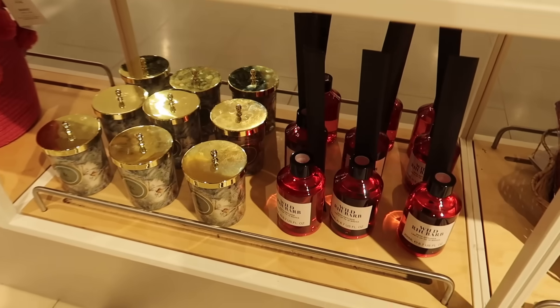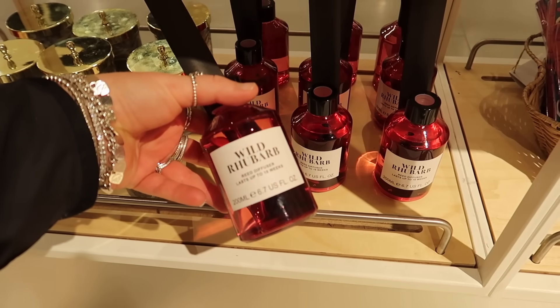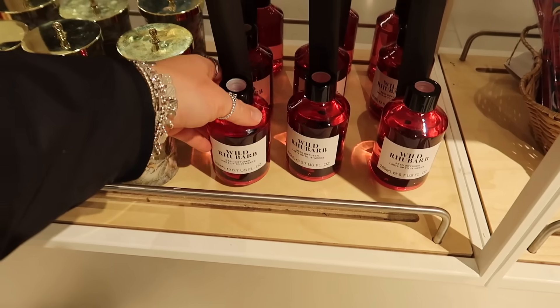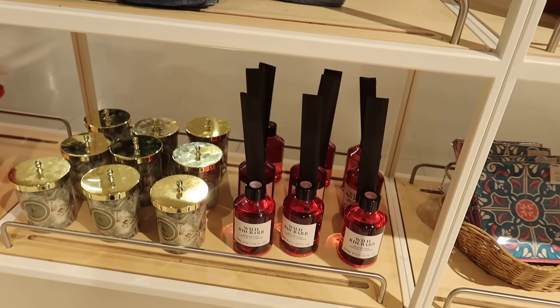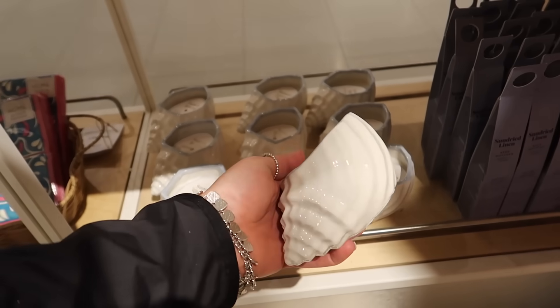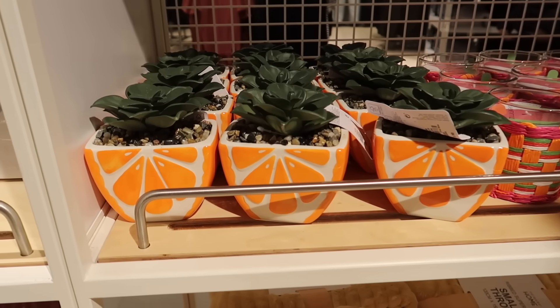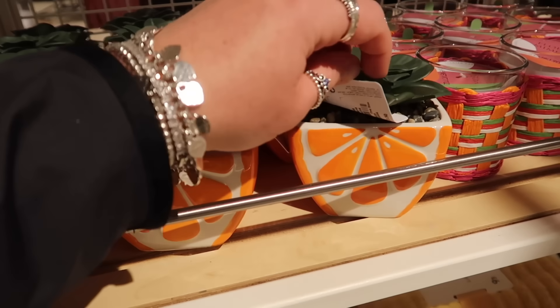I still get drawn to this even though I don't have bright colours in my theme — it just looks so lovely. Wild rhubarb reed diffuser for £5 with black reeds. There's an adorable seashell candle we didn't see last month — it's got a little blue rim, scented in sunset breeze, and it's £5. There's also an orange succulent planter here.